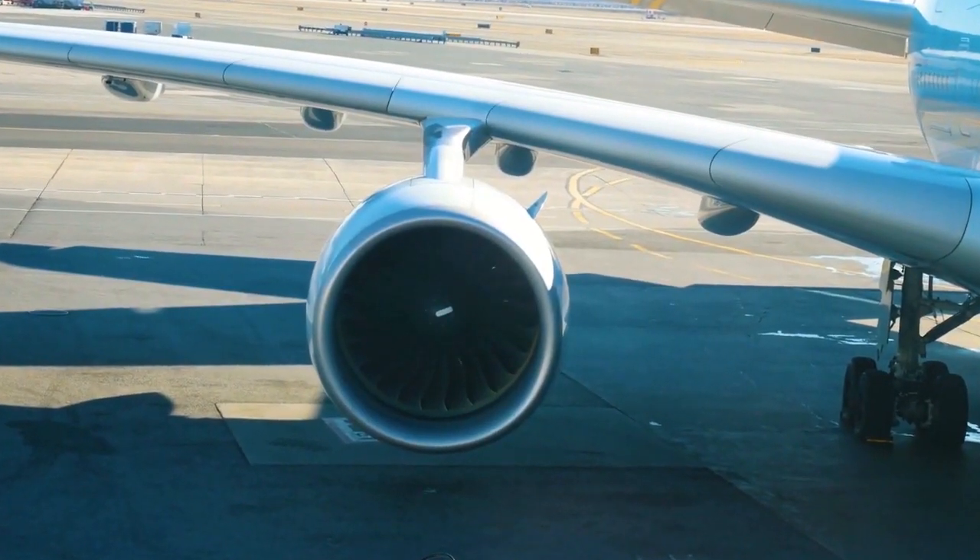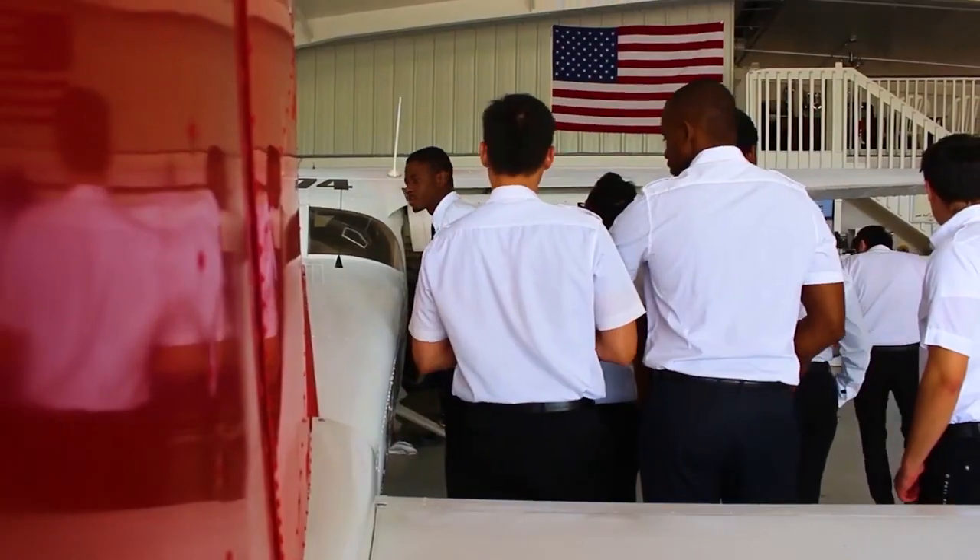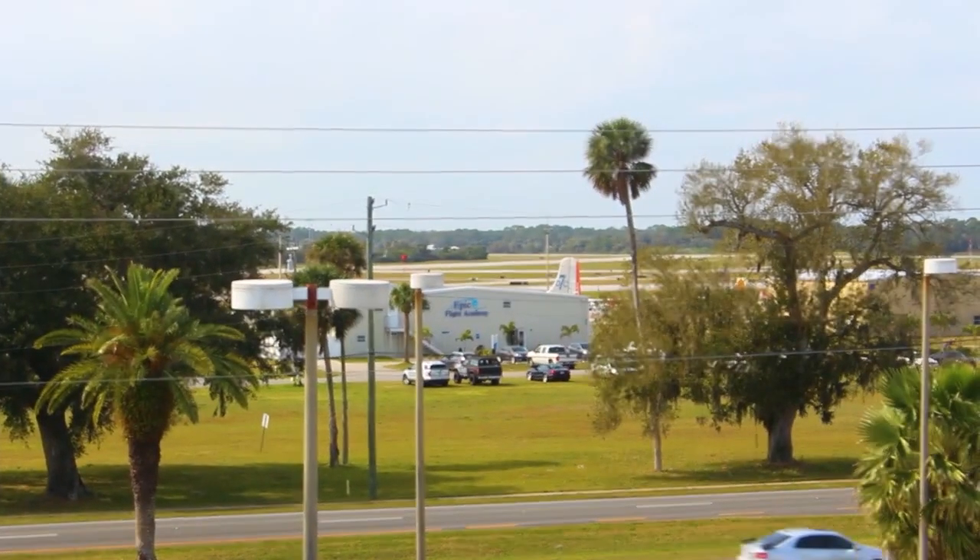The FAA provides clear rules for certification. EPIC is proud to be selected by the FAA to offer an aircraft mechanic school on campus at the New Smyrna Beach Airport.